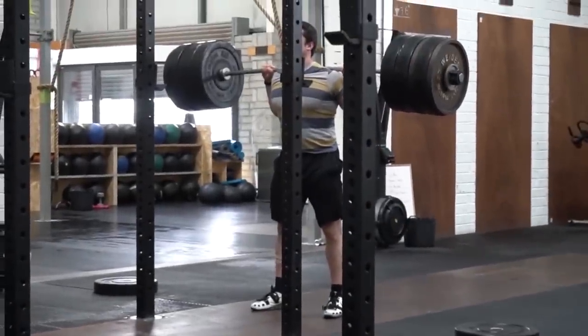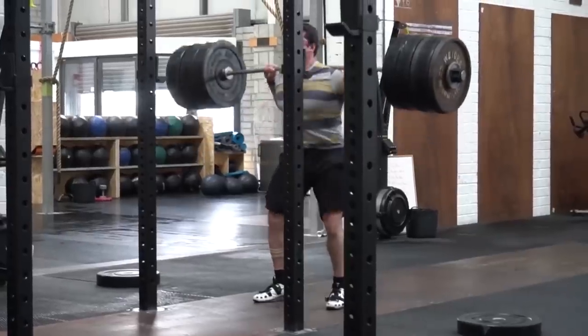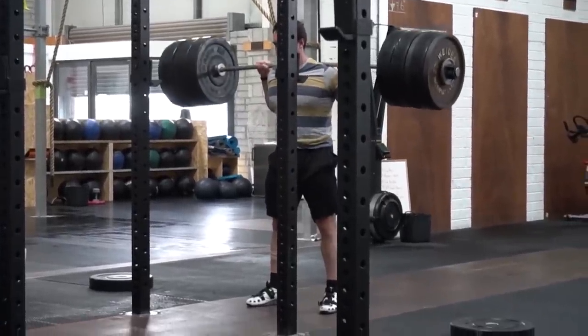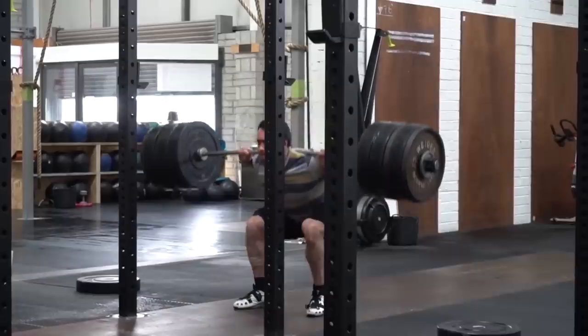A lot of people have asked me how I get in so much protein. So in this video, I'll just go over a few example meals I sometimes eat, and how it's possible to get 240 grams of protein with around 3,000 calories.